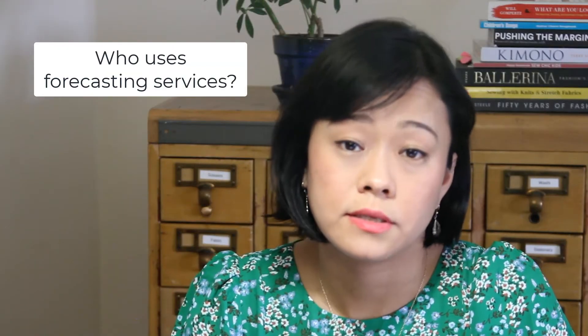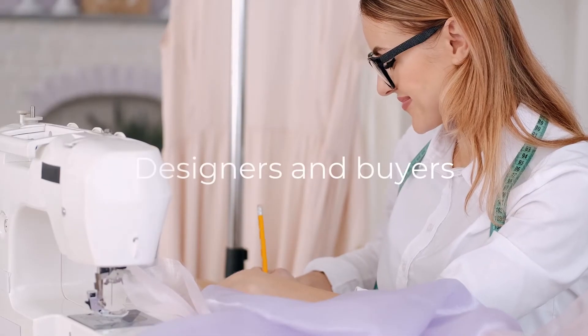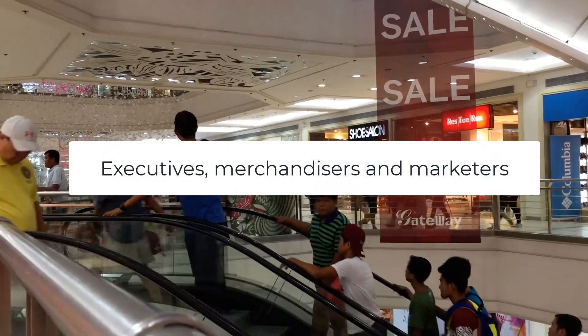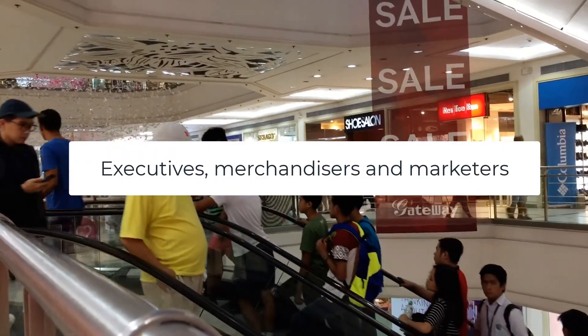So who's using forecasting services? It ranges from people in industries who are creating and buying products like designers and buyers, to people planning retail and business strategies like executives, merchandisers, and marketers.